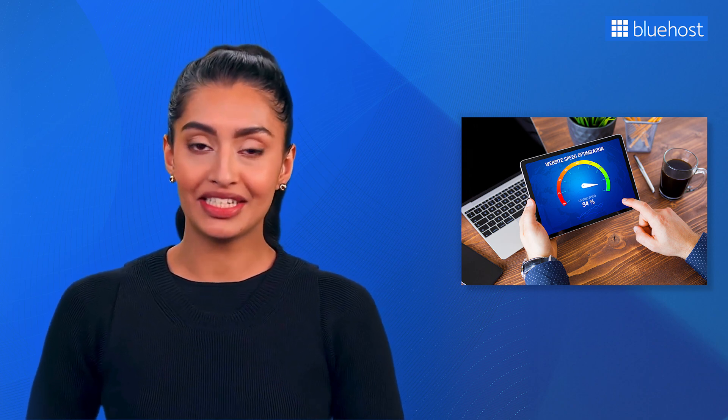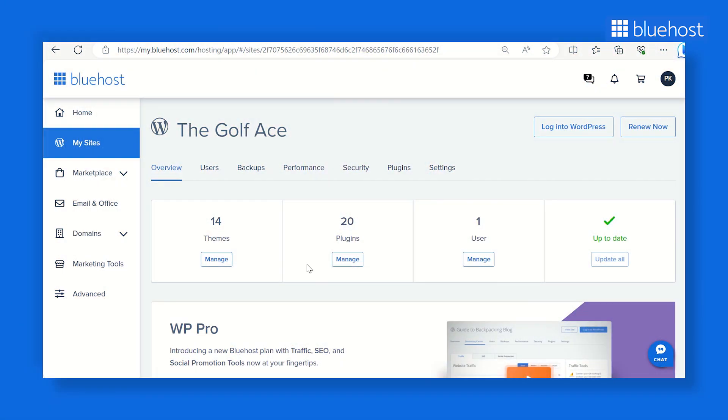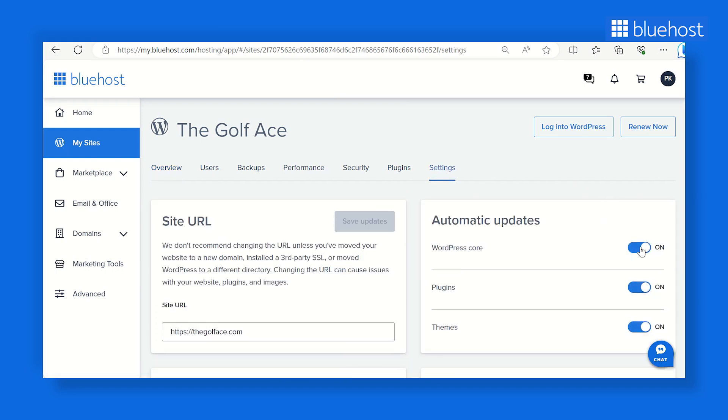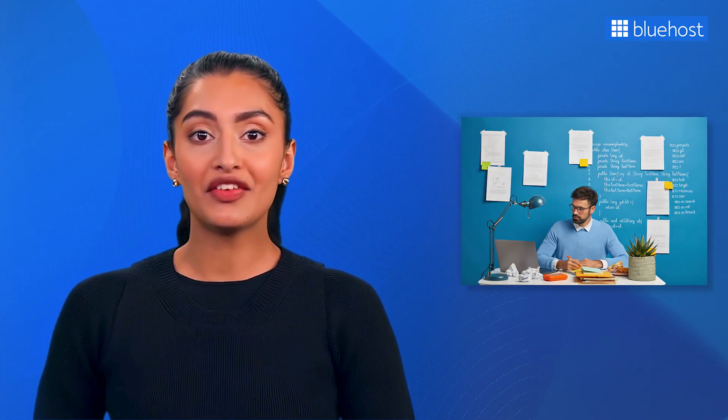Bluehost seamlessly integrates a CDN into all its hosting plans, delivering significant improvements in website performance. Lastly, maintaining your site software is paramount — regularly update your WordPress core, plugins, and themes. Bluehost simplifies this process with one-click auto-installations, ensuring your website always runs the latest WordPress version. Existing customers swiftly gain access to new versions, with over half the platform updating within 24 hours of a release. With managed WordPress hosting, Bluehost handles the technical intricacies, keeping your website up-to-date, secure, and optimized so you can focus on crafting content and expanding your online presence.